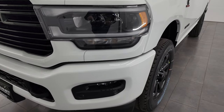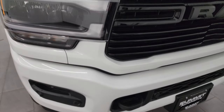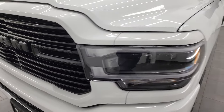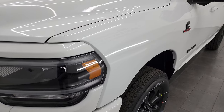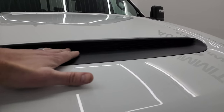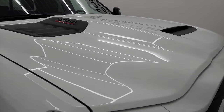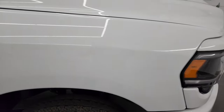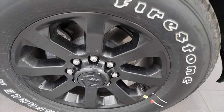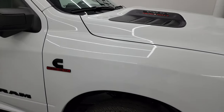LED headlamps on this truck — you get the painted front and rear bumpers with the Night Edition. You also have front bumper parking sensors. This particular truck has the tow technology group, the tow technology plus group, the safety group, and some really nice add-ons on the interior, as well as the auto leveling suspension. It has a cowl induction hood. This is a 3500 so it has a slightly stiffer suspension. The Night Edition also gives you 20-inch painted alloy wheels with Firestone Transforce AT tires.